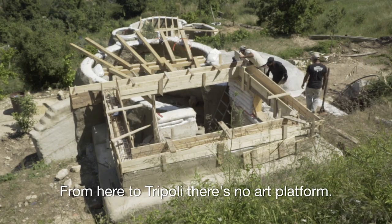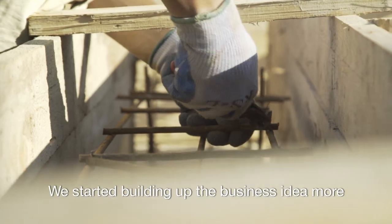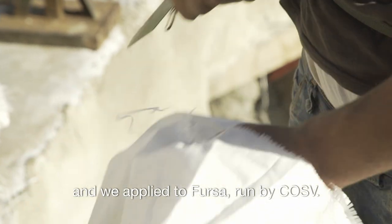From here to Tripoli, there's no art platform — literally, there's no public spaces. We started building up the business idea more, and we applied to Fursa, run by COSV.